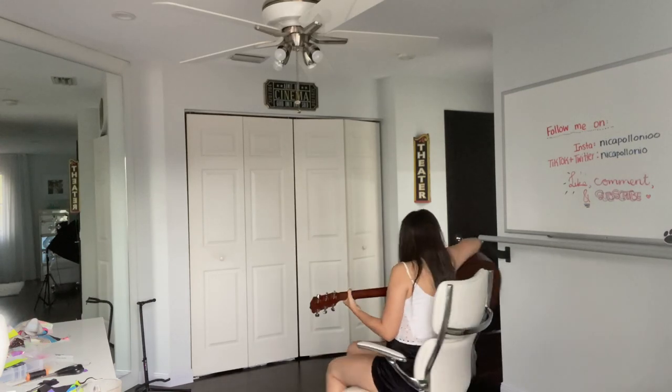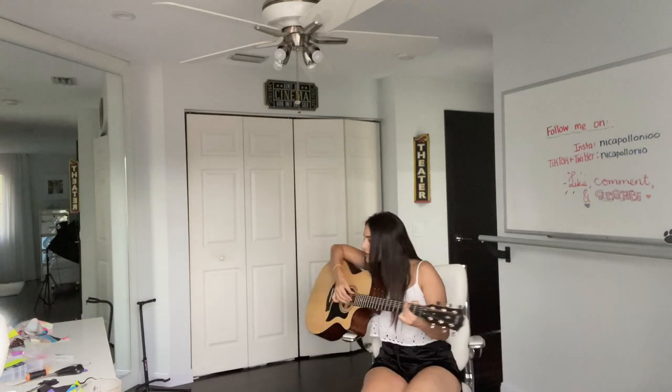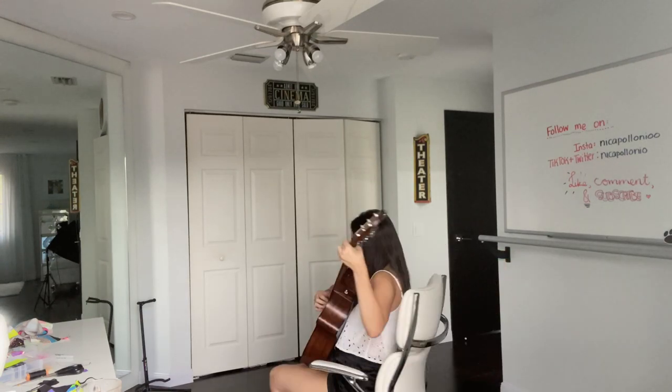I hope you guys like my video — thank you so much for watching. I love you so much, whoever's watching. Just know that you are special and you are loved. But that's all I have for today, so I hope to see you in the next video. Apple Onion, out!